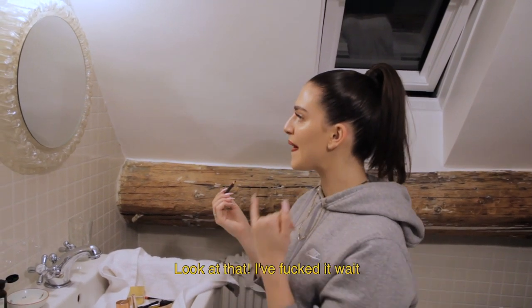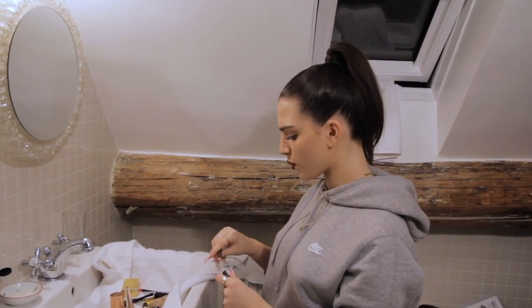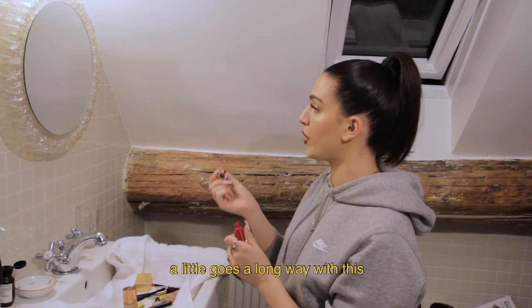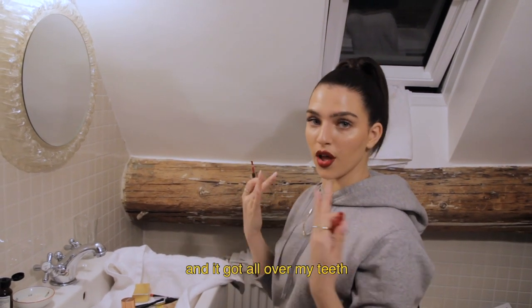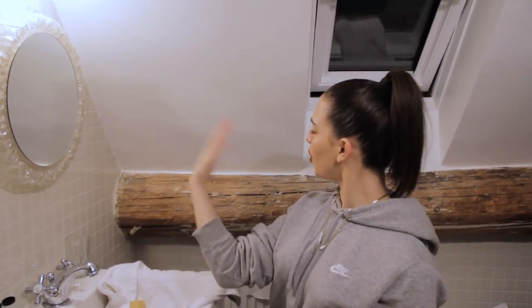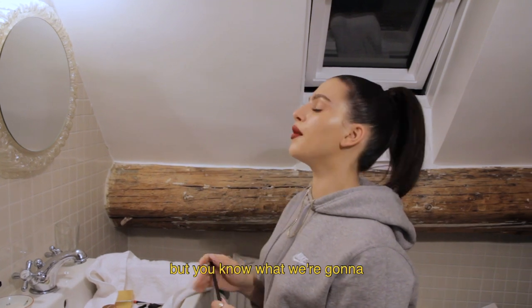I don't usually do a red lip, but we're going out for a nice Parisian dinner so I thought why not. With the Fenty lipstick you only need a tiny bit because a little goes a long way — it's so satisfying. When I first used it, it got all over my teeth, but once you get used to it it's beautiful. It's not perfectly even right now but we're just gonna let it dry a little bit.